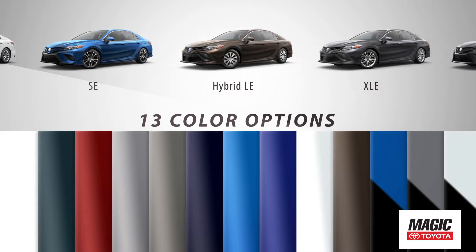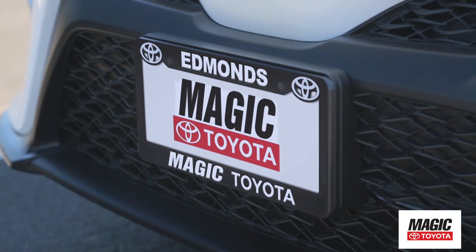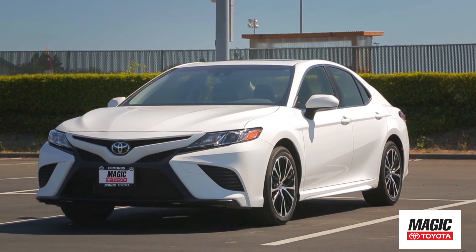With 10 exciting models and an array of options to choose from, you can make it your own. So come down and see us and check out the all-new 2018 Toyota Camry.